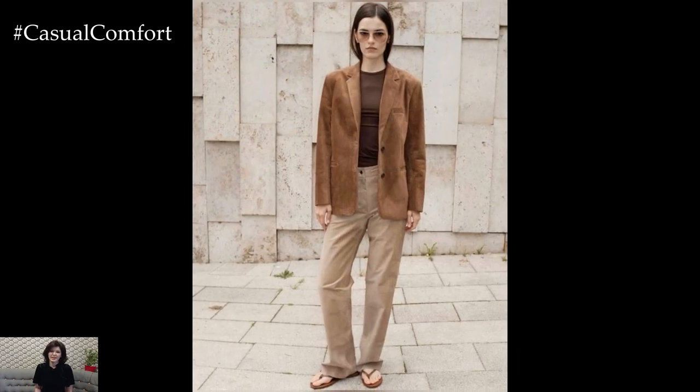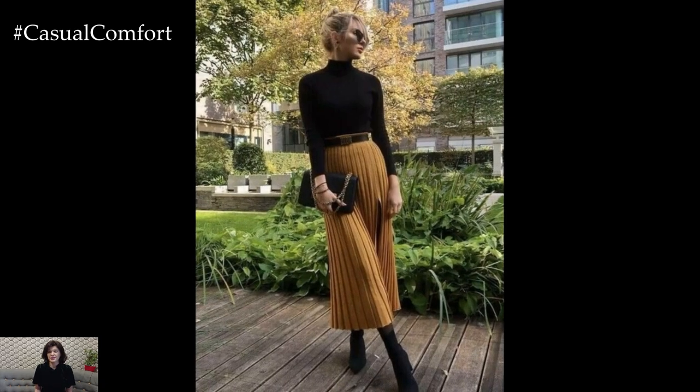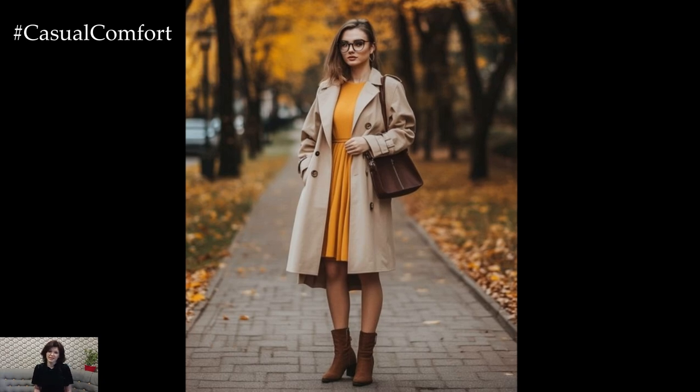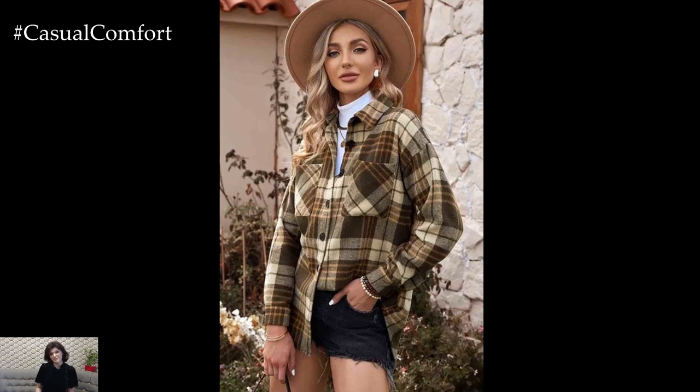and layers like no other time of year. Whether you're a lover of cozy knits, chic outerwear, or the perfect pair of boots, fall presents endless opportunities to express your style. But with so many trends and staples to choose from, what are the true essentials for curating a wardrobe that effortlessly blends comfort and chic sophistication? Let's dive into the fall style essentials that will not only keep you looking stylish but also feeling cozy all season long.